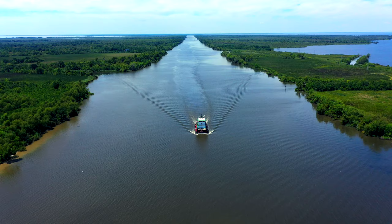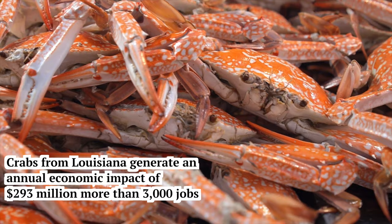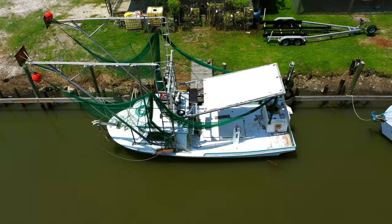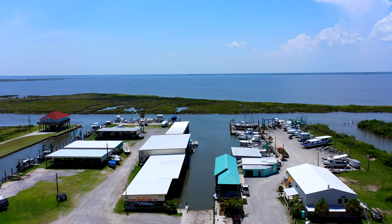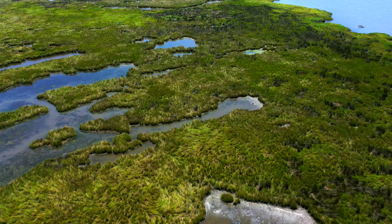Many of America's favorite seafood options come from these waters, including shrimp, blue crabs, oysters, and of course crawfish. More than 1.1 billion pounds of fish and shellfish are harvested annually. As much as 16% of the nation's fisheries harvest comes from the Louisiana coast and wetlands, and over 75% of Louisiana's commercially harvested fish and shellfish species are dependent on wetlands at some point during their life cycles.